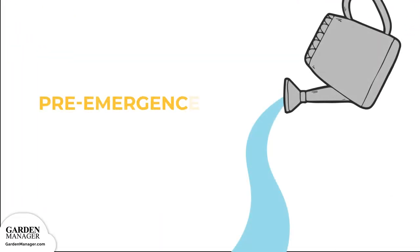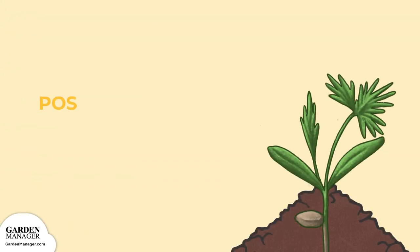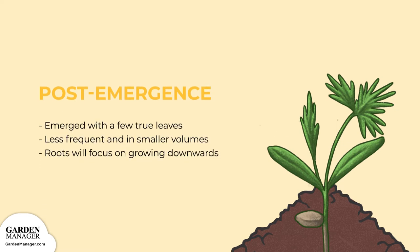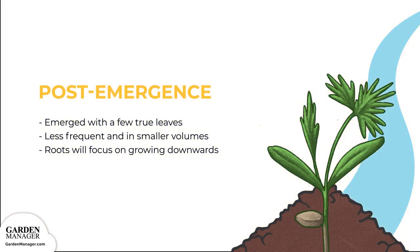Watering — Pre-emergence: Keep your soil moist during germination. From the time of sowing to the time of emergence, water your carrot crop frequently, in low quantities. Post-emergence: After the carrots have emerged and have developed a few true leaves, continue to give them enough moisture, but watering should be less frequent and in smaller volumes. By lowering the amount of water at the soil's surface, the roots of your carrot plants will focus on growing downwards and deeper.